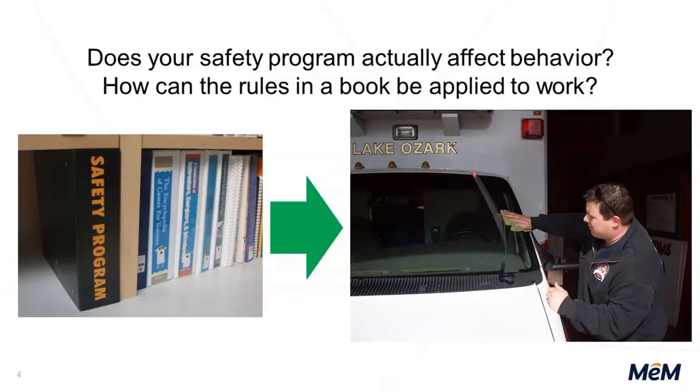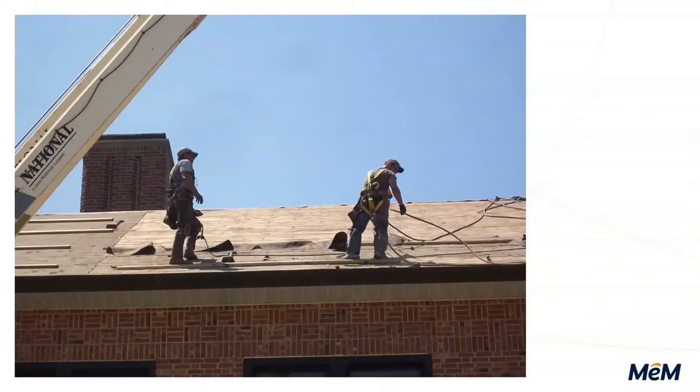You have the written traditional safety plan, but when do the employees actually see that? Do my employees actually see the safety plan as part of their lives? Remember that people are working — we're task-oriented, we're trying to get things done, we're trying to meet goals, we have a lot of deadlines. Do your safety efforts affect behavior and what people do? Because people are working.